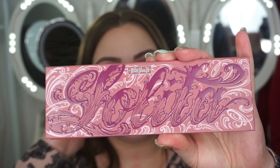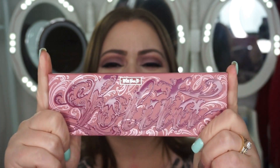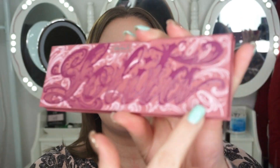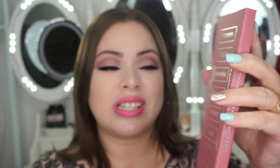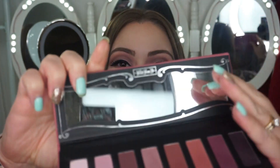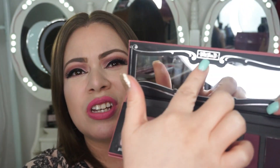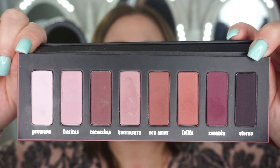She decided to make a three-piece collection, and here is the palette. First things first, I think the packaging is very pretty, very sweet, and very sturdy — it's a hard plastic. She did her artwork on it; it says Lolita on the front. All the colors are listed on the back, and they're all in Spanish, which is a plus. When you open it up, it comes with a nice wide mirror featuring her signature artwork, and on the bottom you can see all the colors.